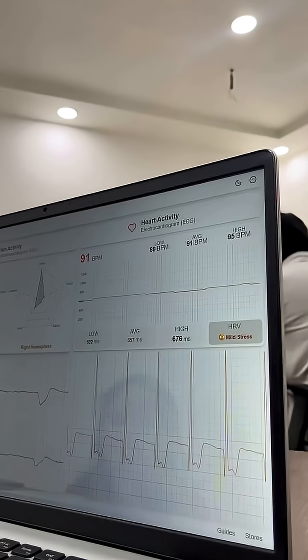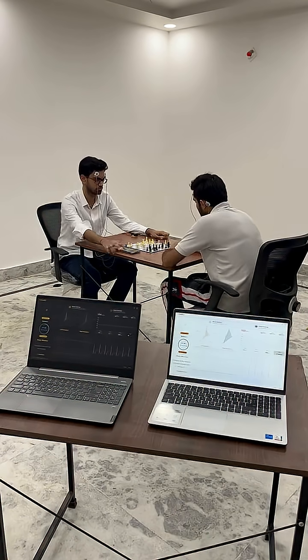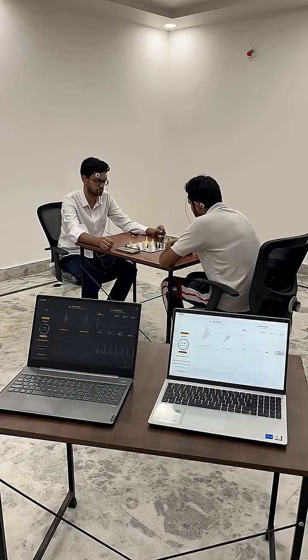Now you can hack someone's brain to know their state of mind. Today we recorded heart and brain signals of two chess players and the results were really shocking.